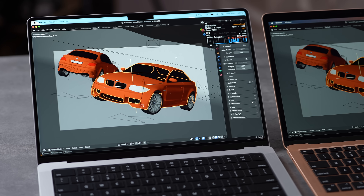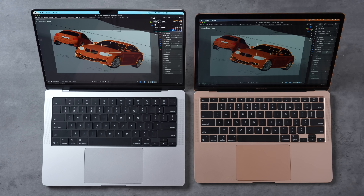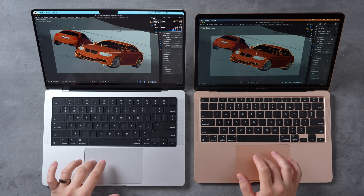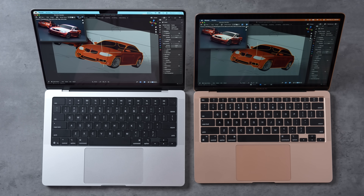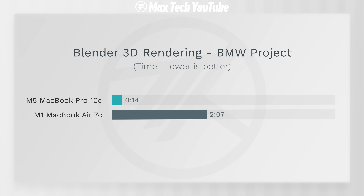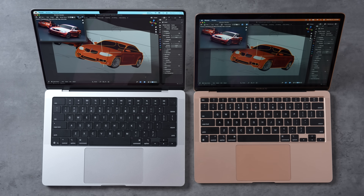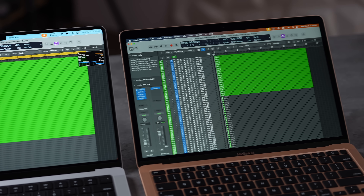In Blender 3D rendering using the classic BMW project with Cycles GPU rendering, the M5 finished in just 14 seconds while the M1 took 2 minutes and 7 seconds. That means the M1 took nine times longer just to render this classic easy BMW project — quite something.